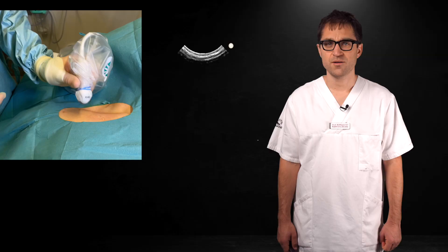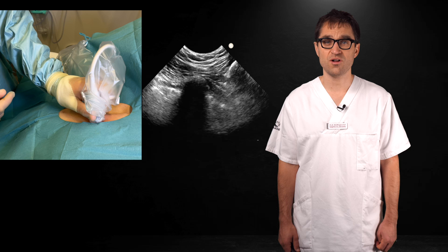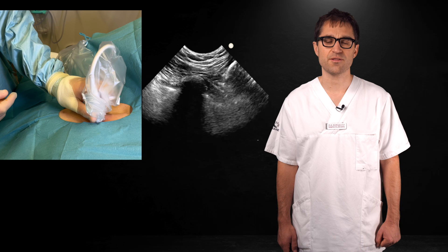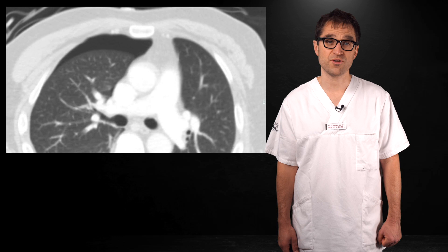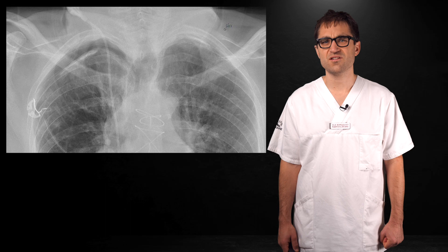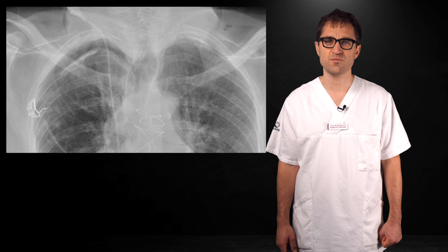Now let's talk about pneumothorax. When placing a subclavian line in a patient with ARDS, or if the vein is small or the patient is moving around a lot, include an assessment of lung sliding in your pre-scan. This gives a reference so you know what to expect after catheterization. A central line associated pneumothorax is generally not a big issue in a spontaneously breathing patient with healthy lungs. For an asymptomatic patient with a small pneumothorax not on positive pressure ventilation, a suitable course of action is to regularly check for symptoms and repeat the chest x-ray after 4 and 24 hours to watch for enlargement.